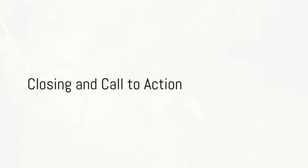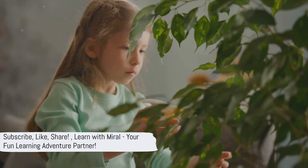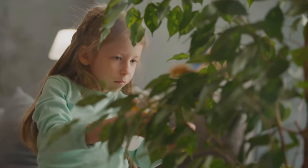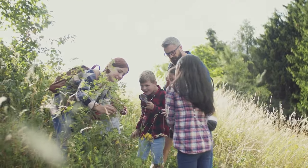We had so much fun exploring the world of plants today. Please subscribe, like, share, and remember, this fun learning adventure was brought to you by Learn With Morale. Keep exploring, and we'll see you in the next video.